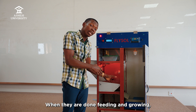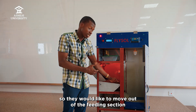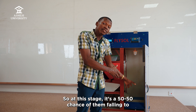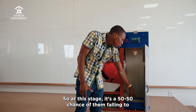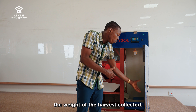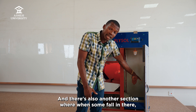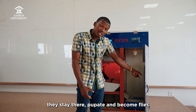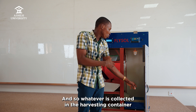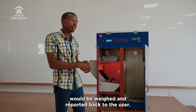When they are done feeding and growing, they have a characteristic called wandering. They move out of the feeding section and fall through this section. At this stage, it's a 50-50 chance of them falling into a first cubicle where it weighs and reports back to the user the weight of the harvest collected. There's also another section where some fall in, stay there, pupate, and become flies so that the cycle continues. Because after 10 days they will die off, whatever is collected in the harvesting container would be weighed and reported back to the user.